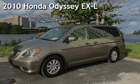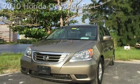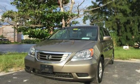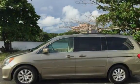Presenting a pre-owned 2010 Honda Odyssey EXL. This four-door minivan has a six-cylinder 3.5-liter V6 engine with front-wheel drive and an automatic transmission.